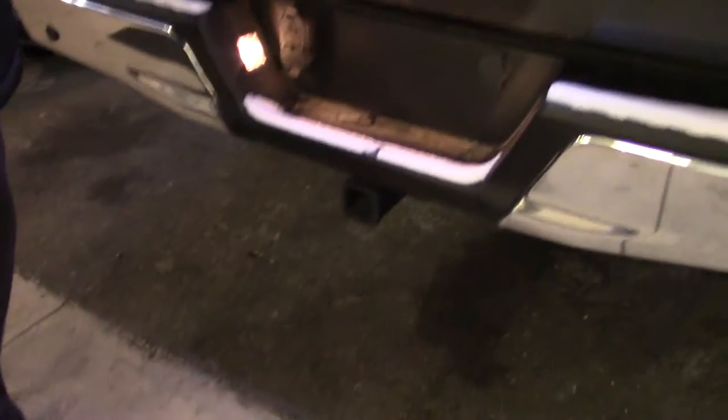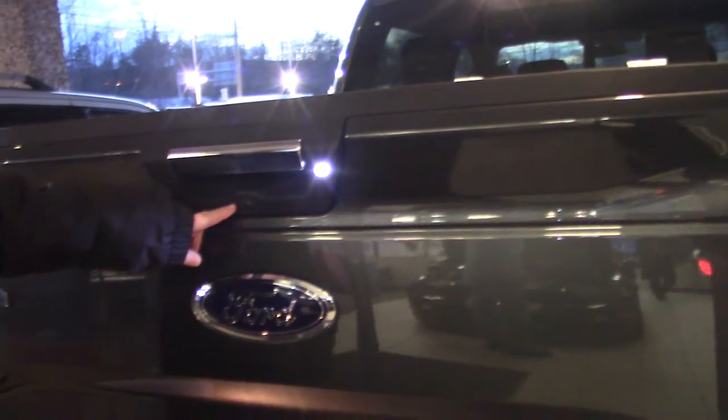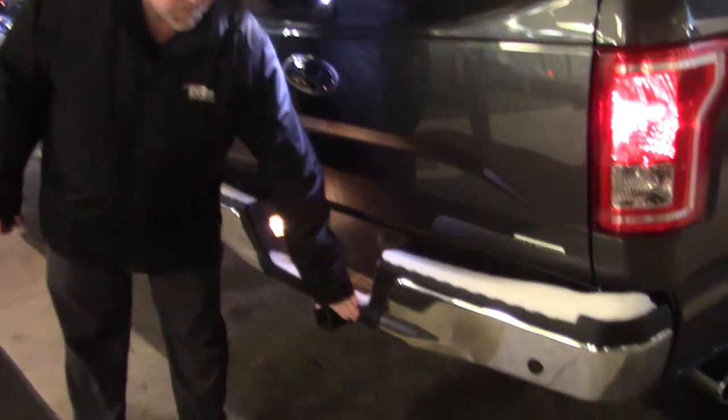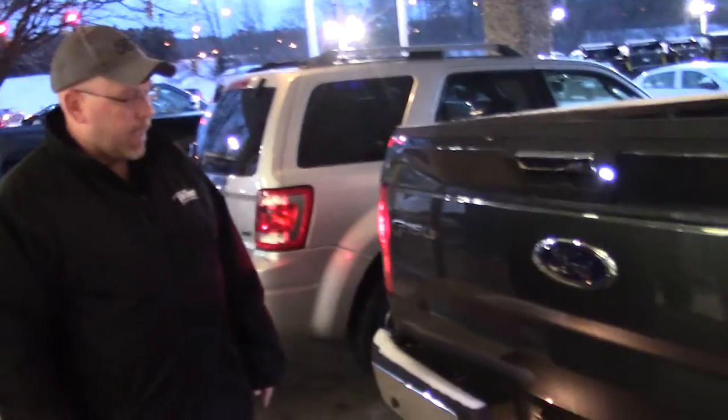Now it does have the trailer tow package. It's also got a rear backup camera with the viewfinder right there. That'll make it easy for your trailer towing needs. It's also got backup sensors built right into the back bumper as an added safety feature.